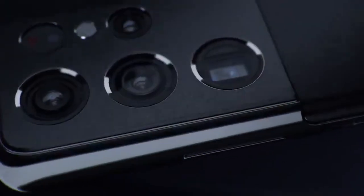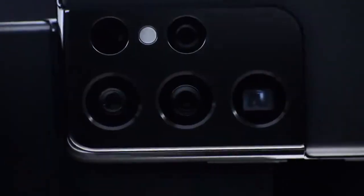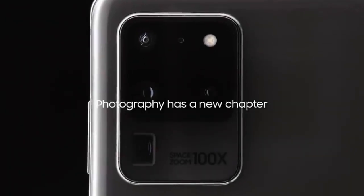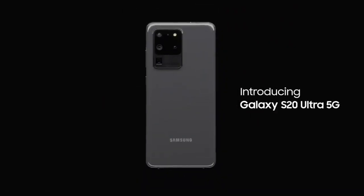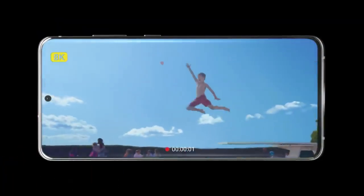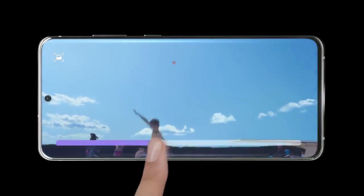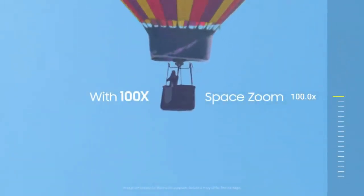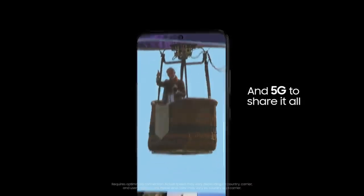The Galaxy S21 Ultra will be the ultimate perfection of the Galaxy S20 Ultra, with more focus on the camera department. Last year's S20 Ultra claimed big numbers like 100x Space Zoom, 108MP main camera, and 8K recording, but Samsung failed to deliver on those promises. This year with the Galaxy S21 Ultra, Samsung is making sure the Ultra phone delivers.